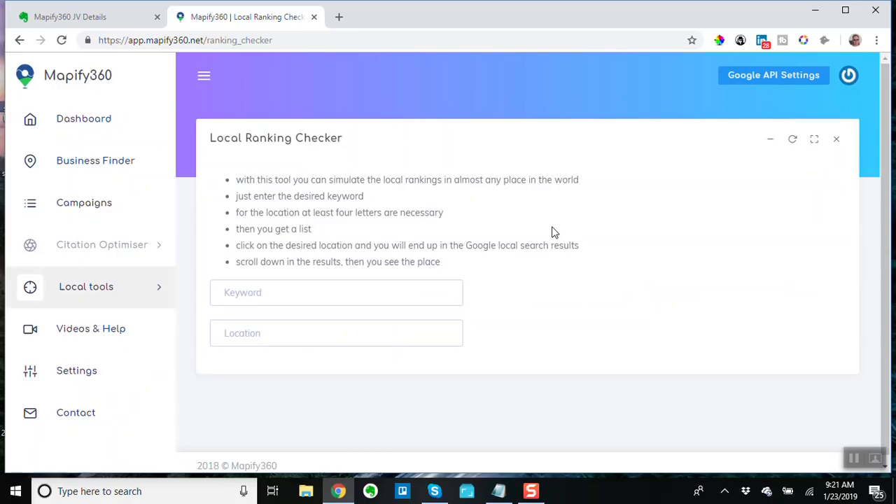If I was searching on my phone or on a computer and I was actually located in Denver — this tool is really useful because it's going to simulate the same results that you would get if I were actually in Denver. It's not perfect, but it's really close to perfect.